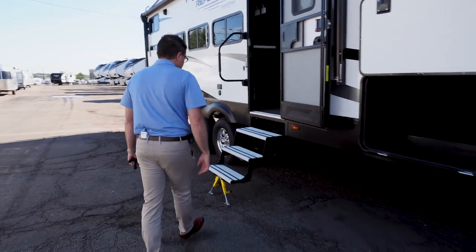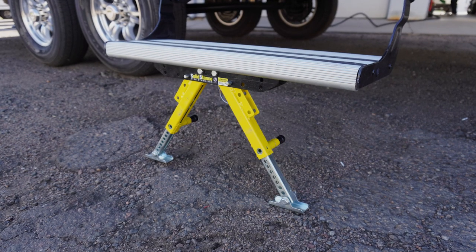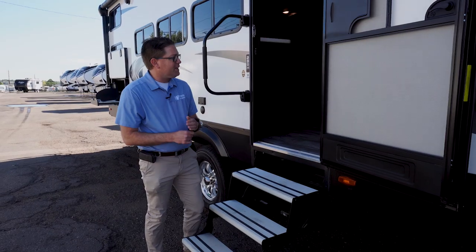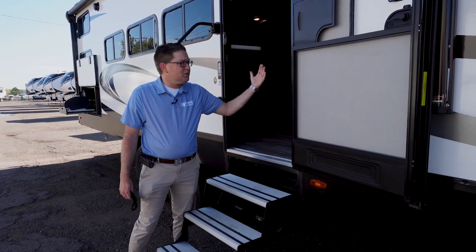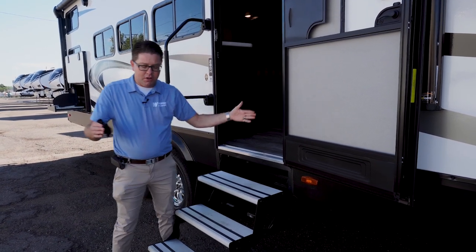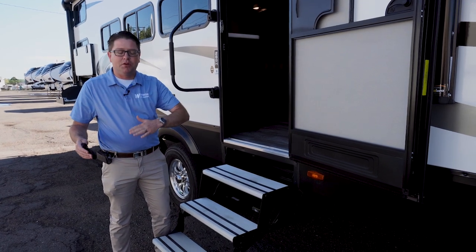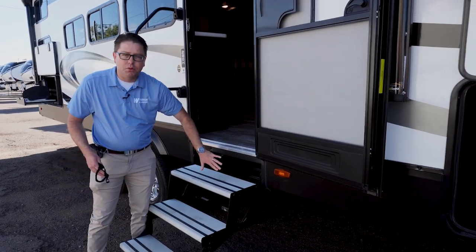I'm going to start here with something as simple as adding a stabilization point down here. A lot of the newer steps actually fold in, but if you're storing the trailer at a facility and there's another trailer roughly a foot away, you can't get those steps down. So Reflection added the stabilization point and the steps still fold up underneath the trailer.